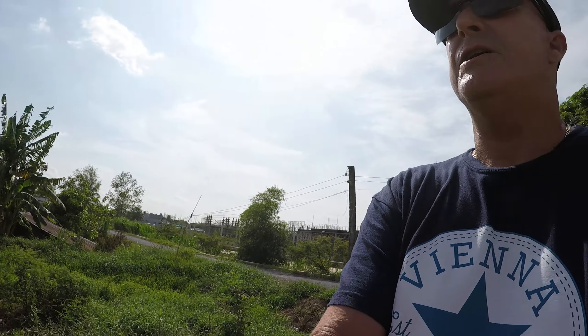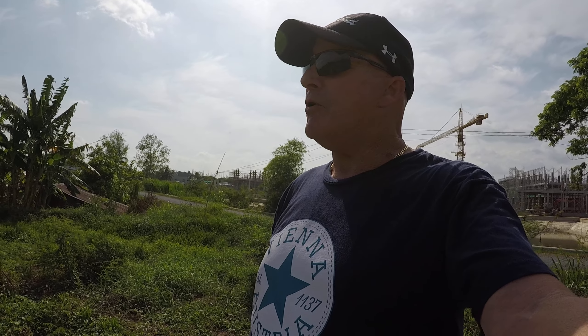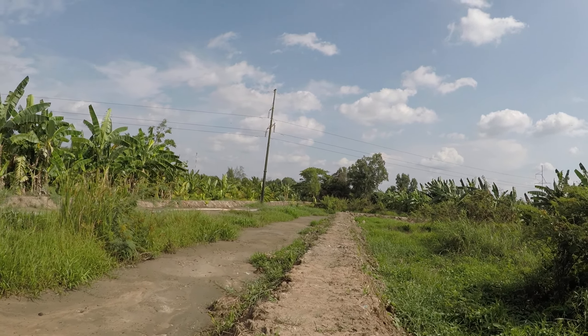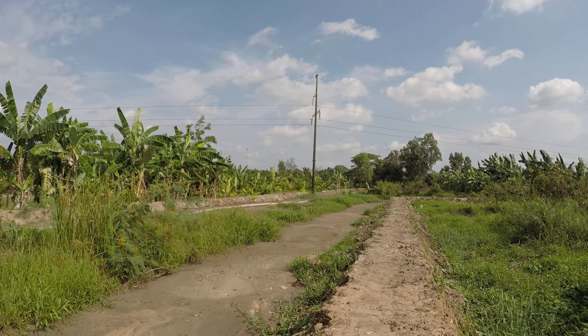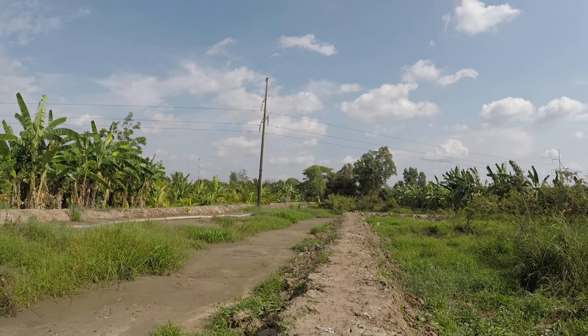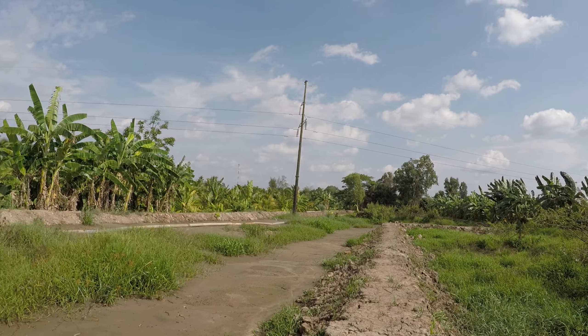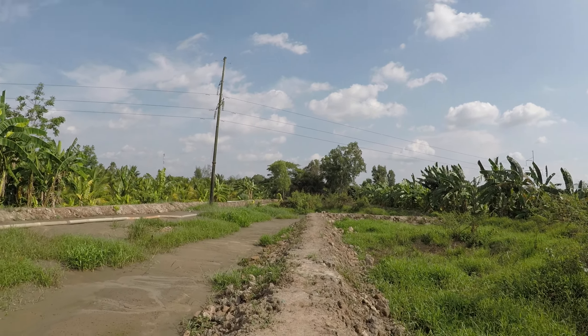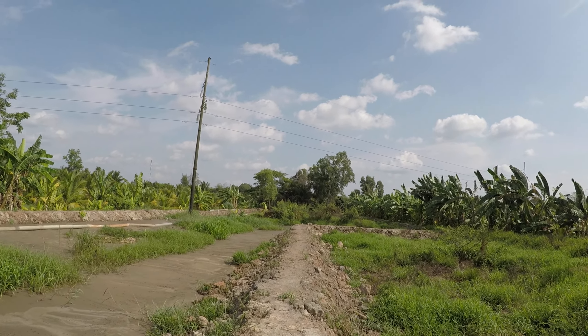Here's Mitch on the property taking a look around and checking the progress of the landfill. You can see it's a little more narrow in the front here — I think it's 15 meters wide, which is about 45 feet wide.